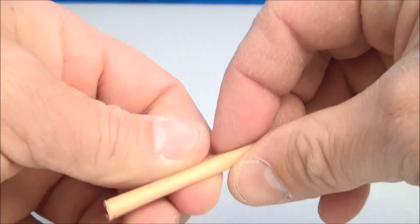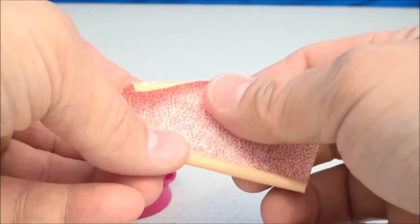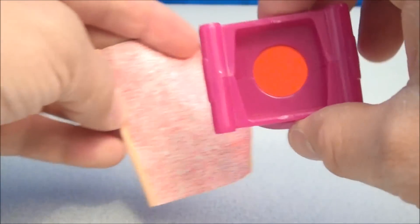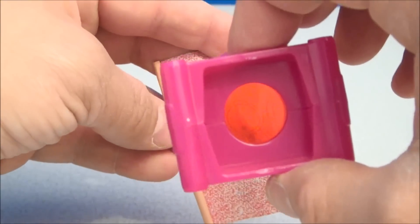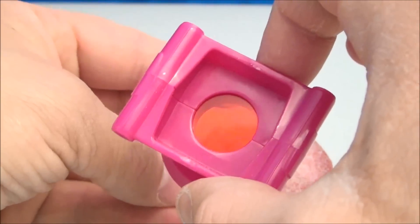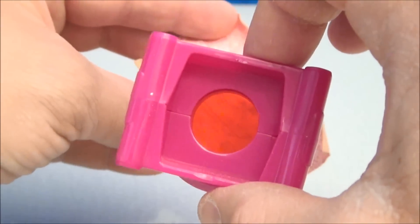If you open up the map like so and you're real careful with it, it will reveal something — you can see there's like a hidden something going on here. Well, if you look through it with the red, it reveals... I can't tell you what it reveals. You've got to buy this set yourself and find out.